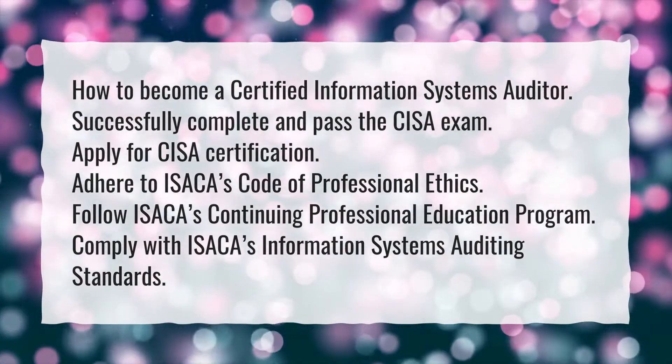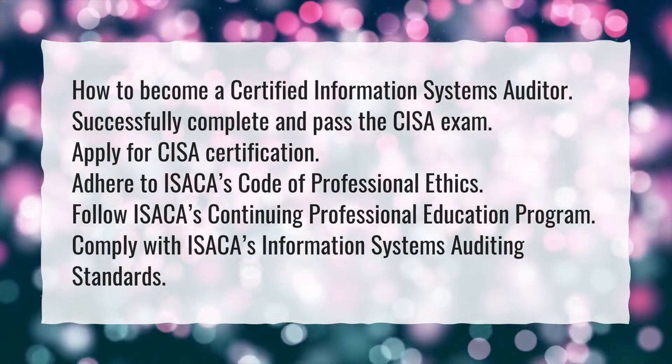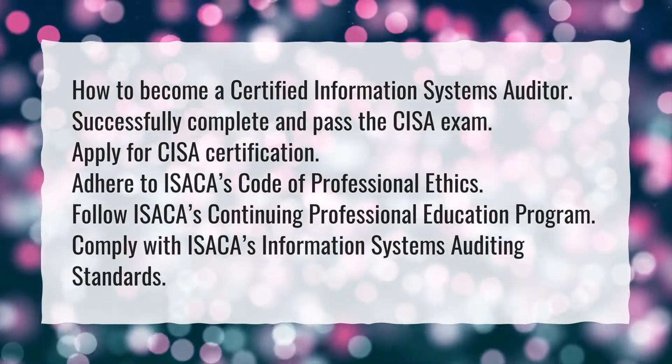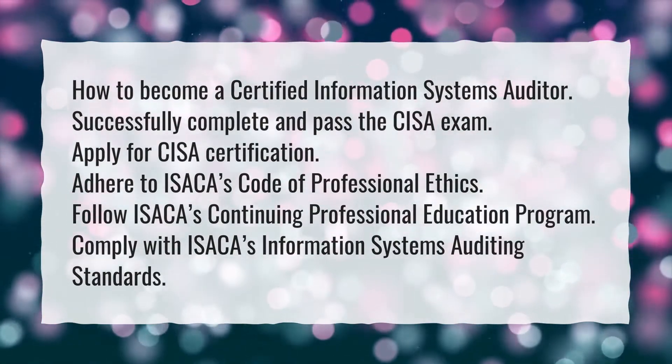Successfully complete and pass the CISA exam. Apply for CISA certification. Adhere to ISACA's Code of Professional Ethics. Follow ISACA's Continuing Professional Education Program. Comply with ISACA's Information Systems Auditing Standards.